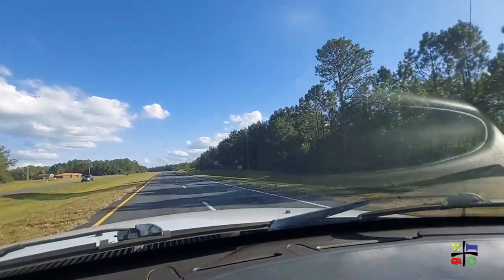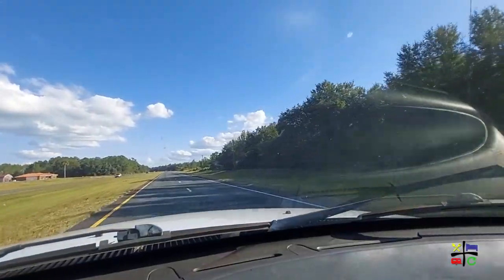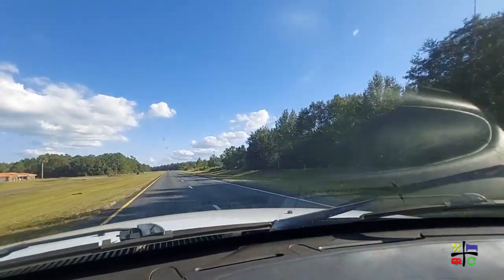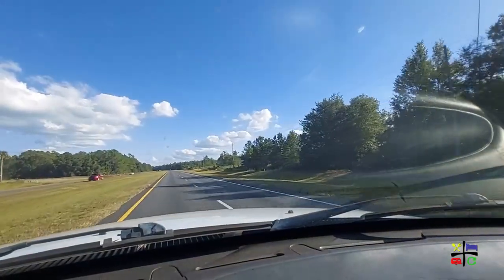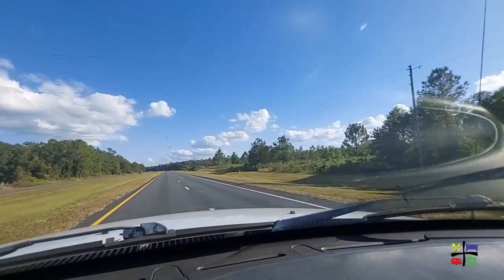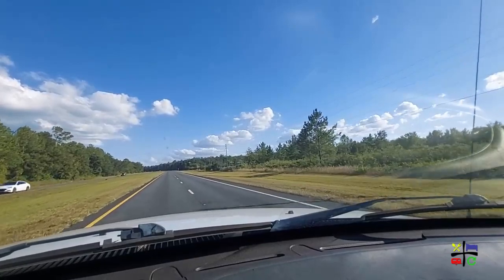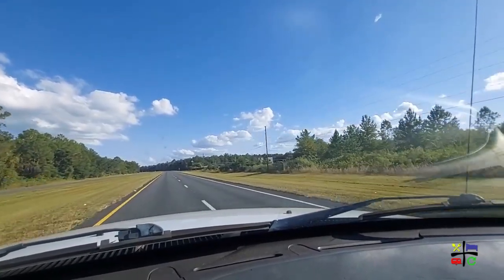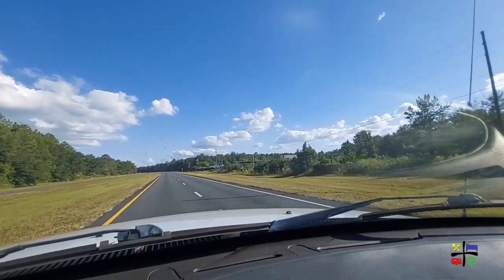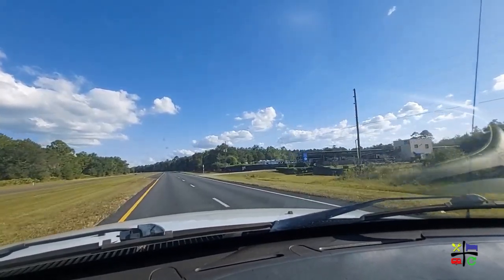So immediately out of the campground on both sides, East or West, it's pretty isolated — just farmland, not much to do or see. But as we start approaching the main streets, you'll start to have more establishments. Over here on the right-hand side, there's actually an RV storage location.